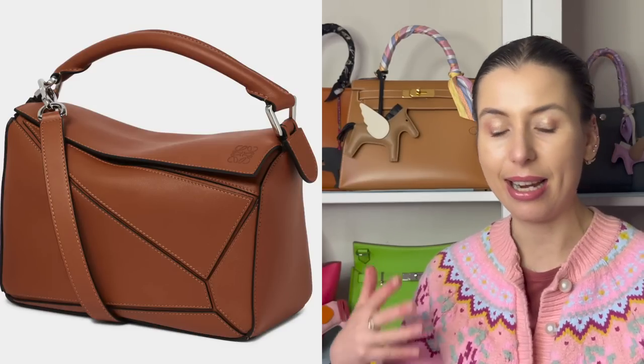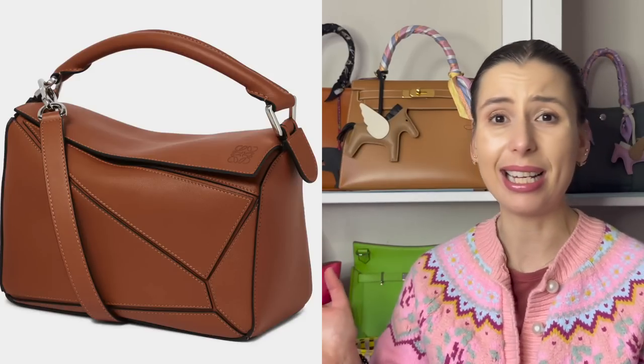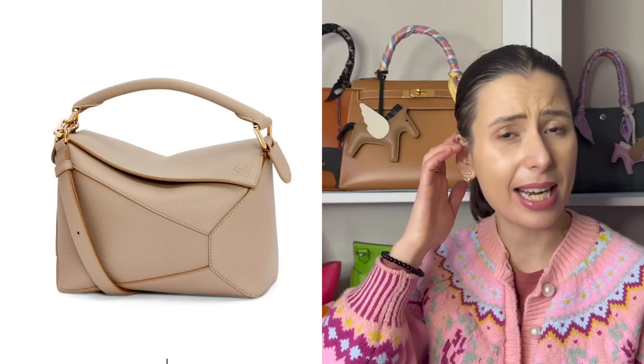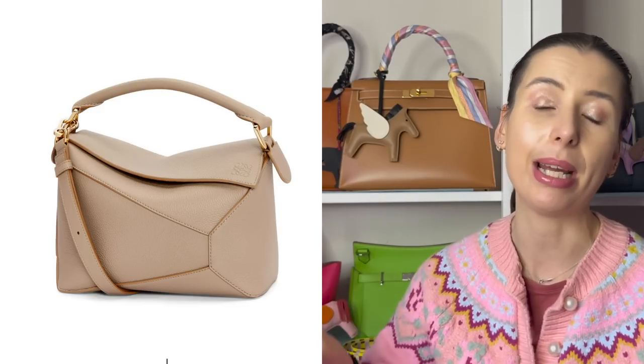Here's what's happening: the puzzle bag, the classic one with all the little pieces, usually comes in classic calf skin, napa calf skin, and sometimes satin calf skin. There's also the puzzle edge, which sometimes comes in goat skin. Apparently they're going to phase out the regular puzzle bag and just produce puzzle edge from now on.